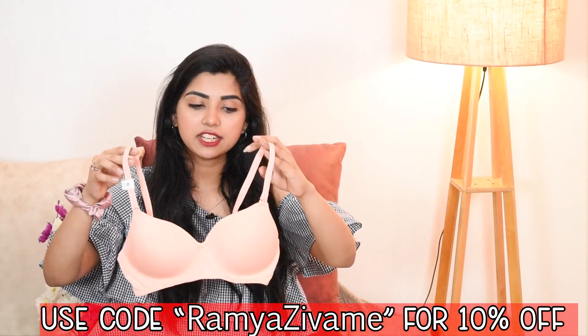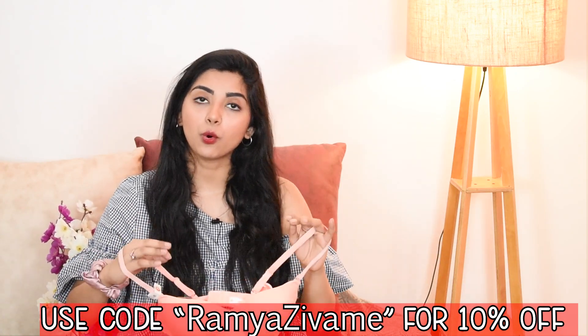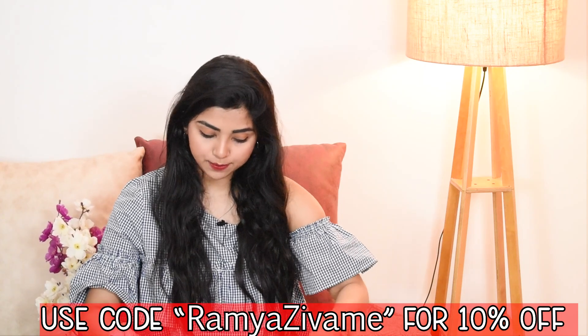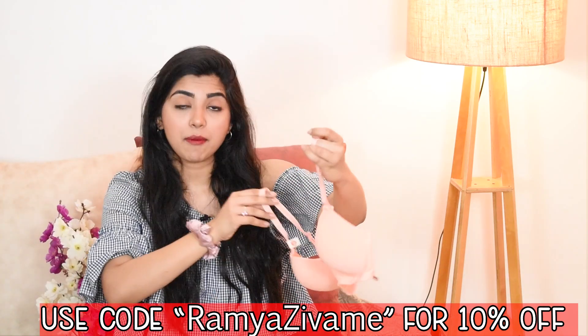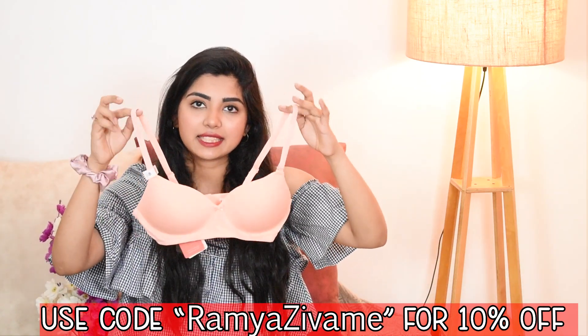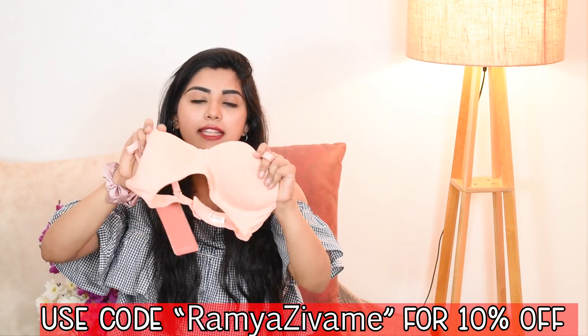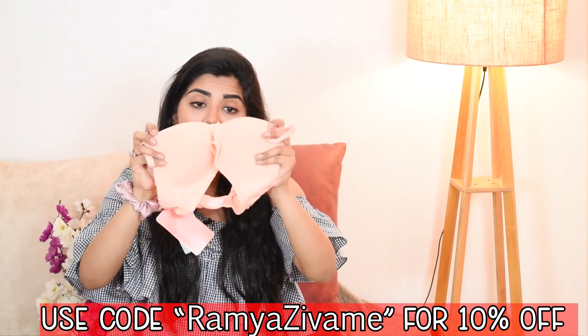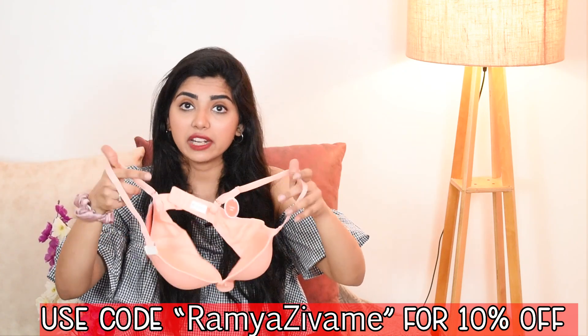Moving on to the next one — again a t-shirt bra. I basically have all t-shirt bras because I wear t-shirts the most in summer. This one is in a peachy color — you might not see it clearly on camera but I really like this color on me. It has the same fabric and material as the previous purple one. The material is so good I cannot even explain it; you have to feel it in your hands. Under t-shirts you'll get a little push, which is really good.